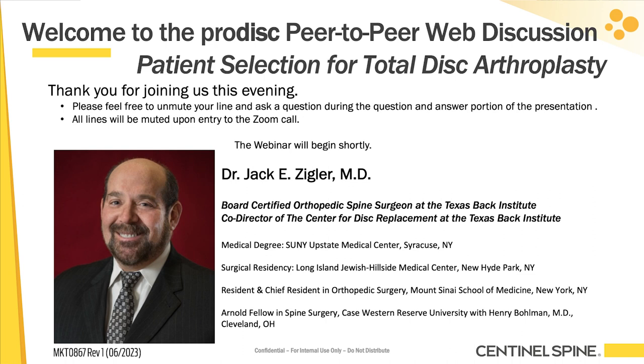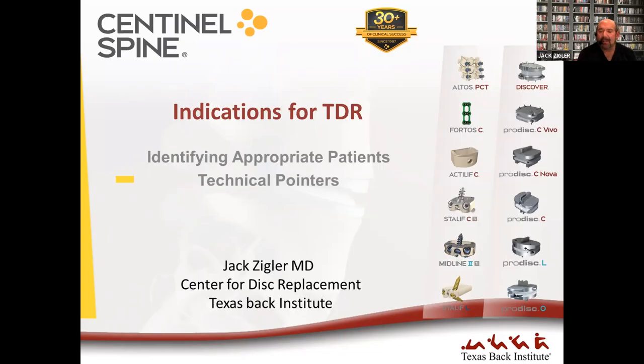We'll get rolling and probably some people will join us along the way. I'm Jack Ziegler from Texas Beck Institute. We're going to do something different — this is a new program. I'm going to give you some highlights of patient identification and surgical technique, and some cases for both cervical and lumbar arthroplasty. We'll do cervicals first and then lumbar second, in case there are folks not interested in lumbar. The whole thing should be about a half hour, and then we'll leave a good amount of time for discussion.